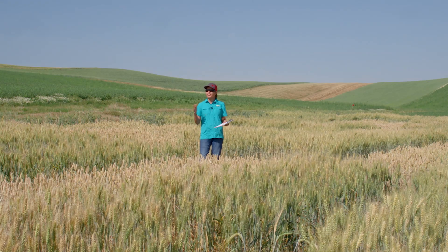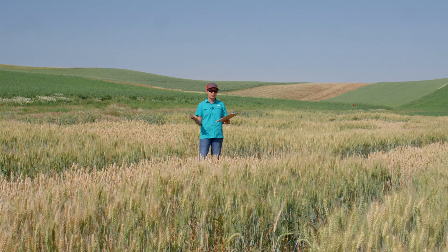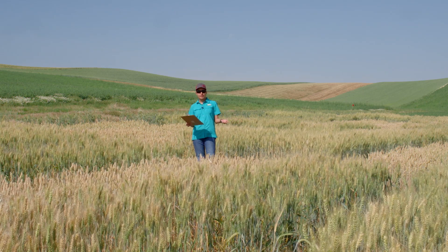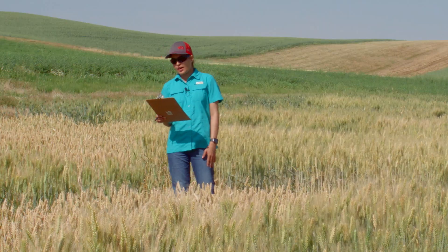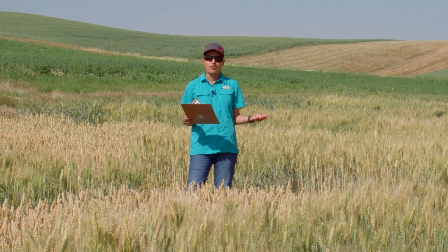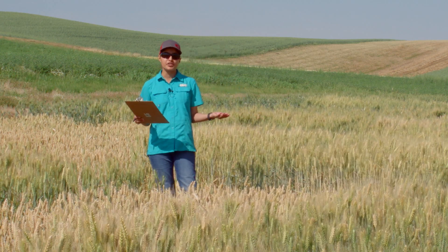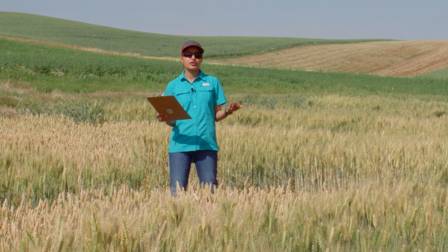We are here in the micronutrient trial that is a part of the Soil to Society Project Research Trials. This experiment is located in Pullman this year and will be moving to Reardon for the next year. The main objective of the micronutrient trial is to determine the impact of micronutrient fertilizer application timing on crop yield and grain micronutrient composition.